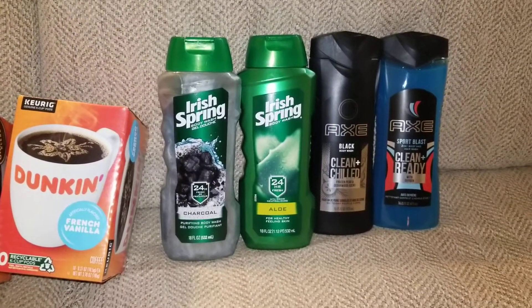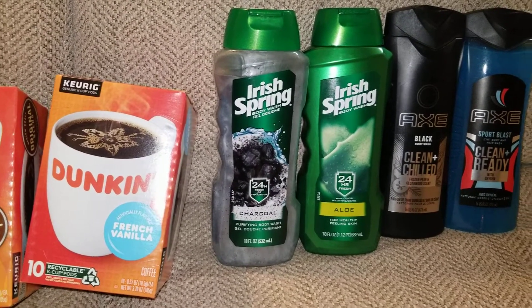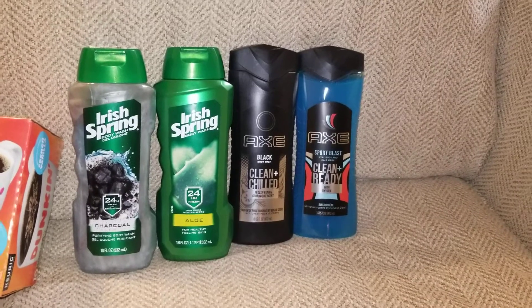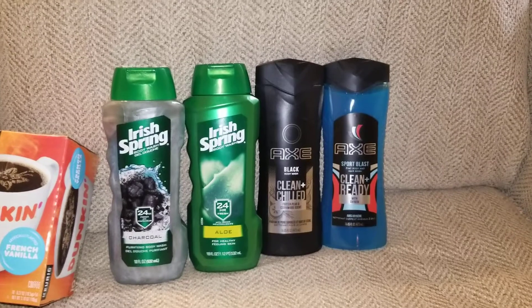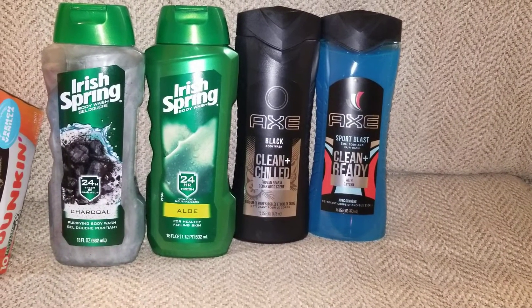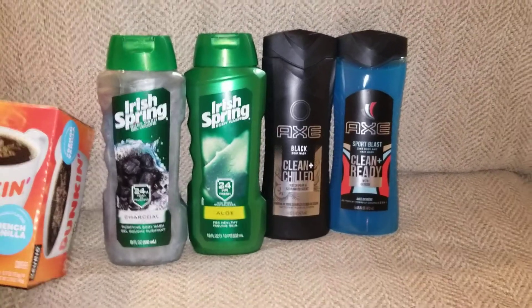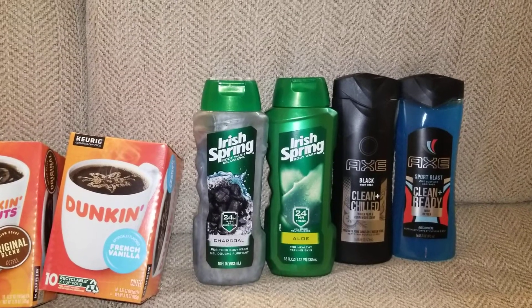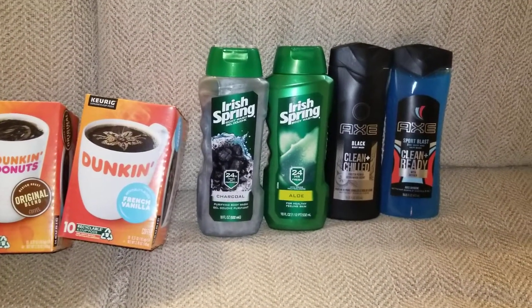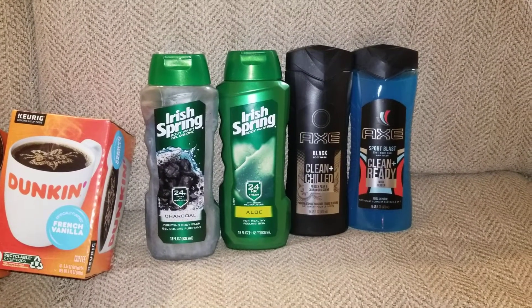With all those coupons and CRTs, all four bottles came down to $8.58. I got back $3 in Irish Spring Extra Care Bucks, making each bottle $1.39. Then I scanned my receipt to Ibotta — a rebate app where you get money back on certain store purchases — and got back $1.50 per bottle, so another $3 back, bringing the whole thing down to $2.58 total. Ibotta has been having issues with some of us, so hopefully they'll come through.